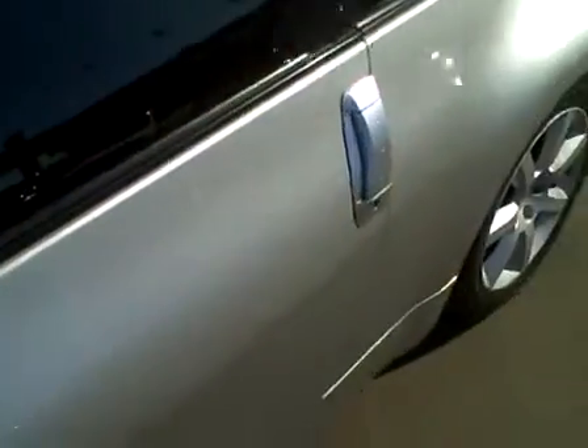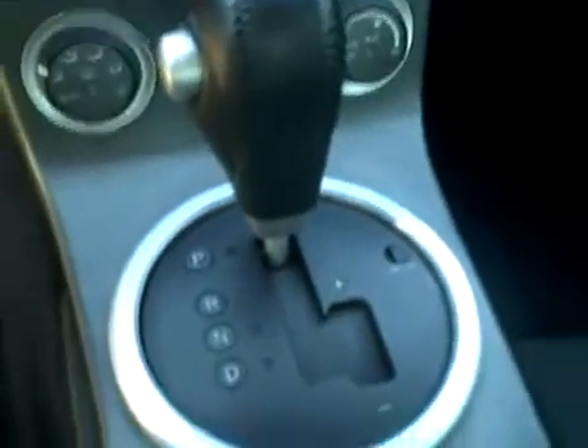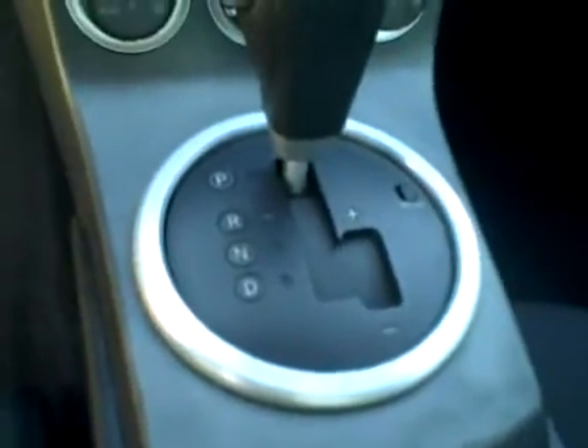Let's take a look inside and see what kind of shape the interior is in. We've got a black cloth interior here. The driver's seat is in great condition. There is a little bit of noticeable fuzz right here where you get in and out, on both the bottom part of the seat and on the side portion. Passenger's seat is in excellent condition — very clean. Carpets have been recently cleaned and are in great shape.